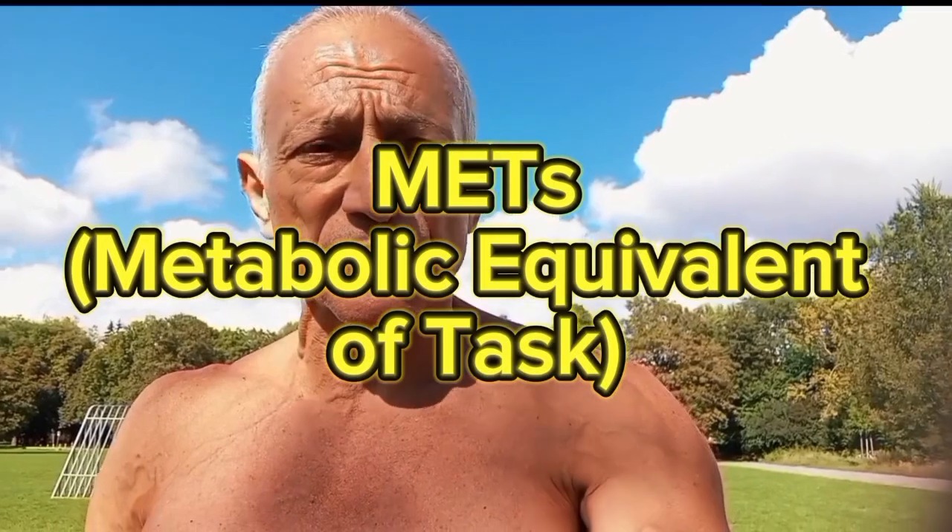Hi, everyone. Welcome back to my channel. Today I'm going to talk about METs — metabolic equivalent of tasks — what they are, because people are confused about what they are and how they apply to longevity.